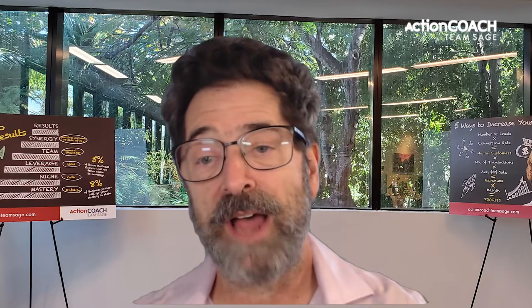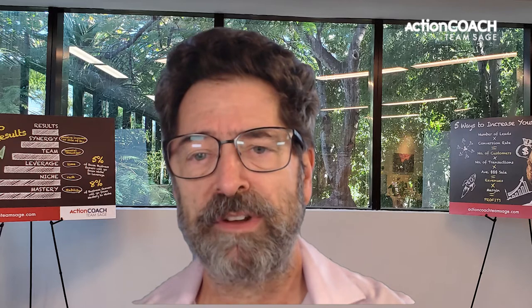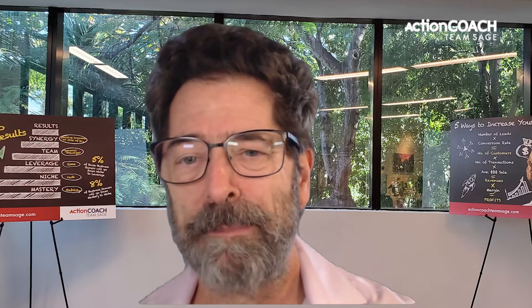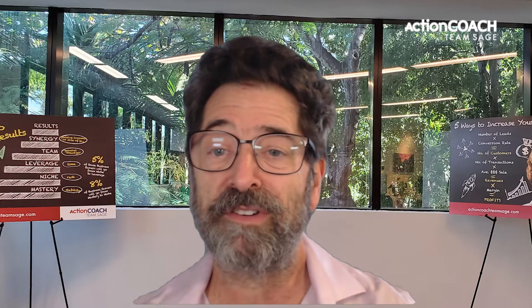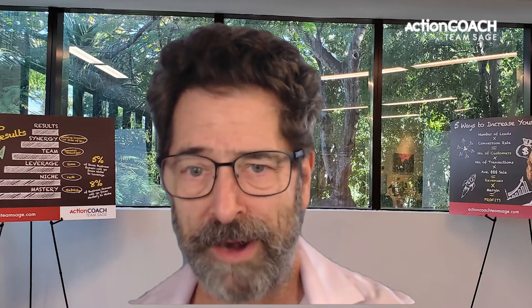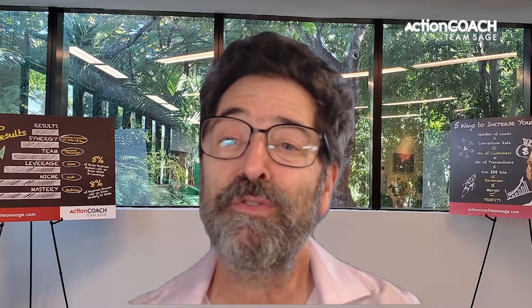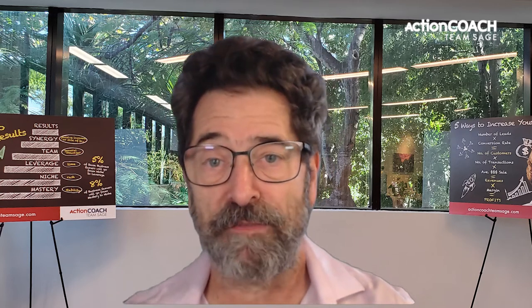And last but not least, use social media wisely. Social media has become essential for small businesses to reach their customers and prospects. With more than 3 billion active users on social media platforms worldwide, there is a massive opportunity for small businesses to tap into this market. When it comes to social media, it's important not to be overwhelmed by all the platforms out there. Instead, pick one or two that best suit your brand and target audience and use them effectively. Post regularly, share valuable content, and engage with your followers. And most importantly, have fun.